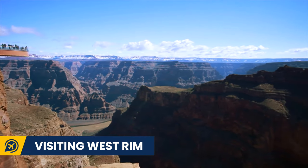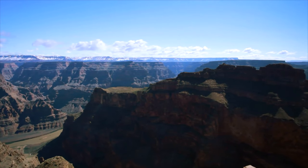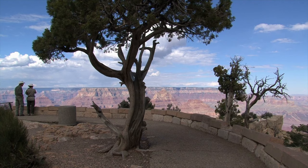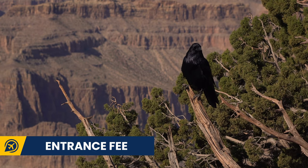Are you short on time? If you are short on time and staying in Vegas you can drive just two and a half hours to the West Rim. This is a smaller area of the Grand Canyon — it doesn't have as many iconic viewpoints but it is definitely worth visiting especially if you only have a few hours.